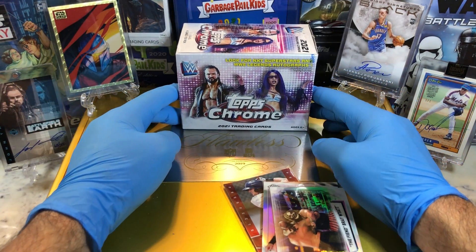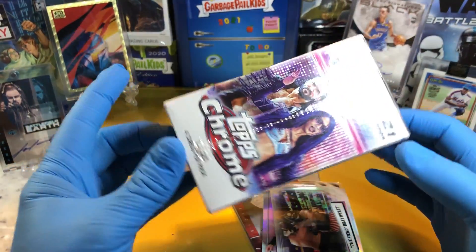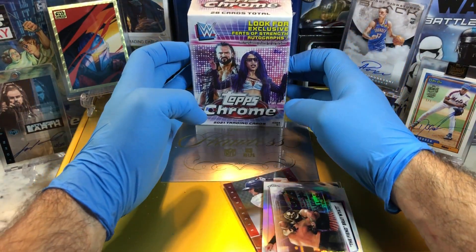Today we got the Topps Chrome 2021 WWE Blaster Box. So we've been doing a couple of these — these are pretty cool cards. I love the Chrome cards, they come out looking amazing. So hopefully we can get something good out of here.